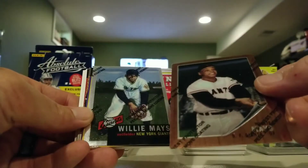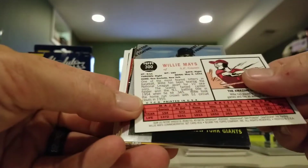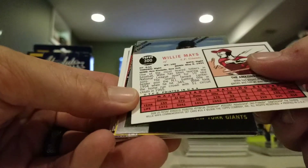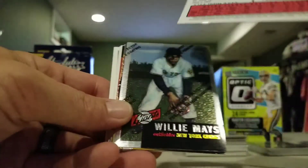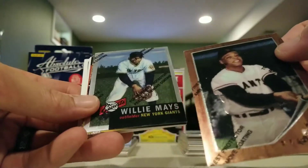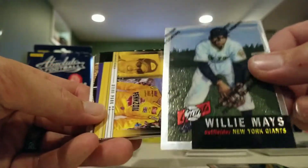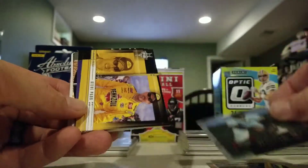This just kind of caught my eye too - this is a Willie Mays 1996 Topps Finest, I guess, maybe with the protector still on it. Willie Mays also the same way with the protector still on it.